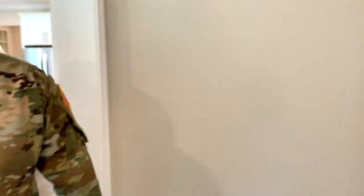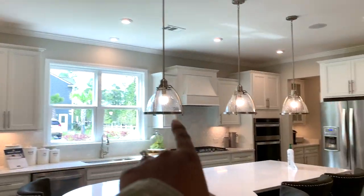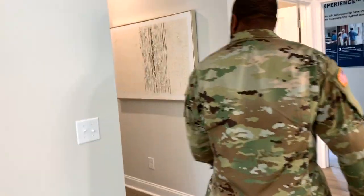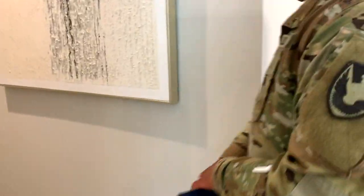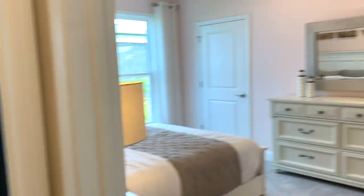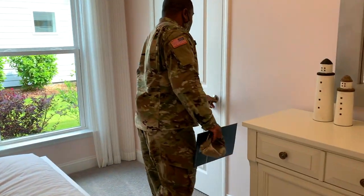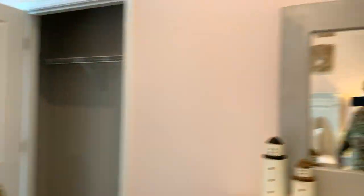They let you pick all the appliances and stuff, whatever you want. This is a — what is this? These are the garage. Okay, here's another room. Oh, so this is all one story. Another little closet — that's all you need.